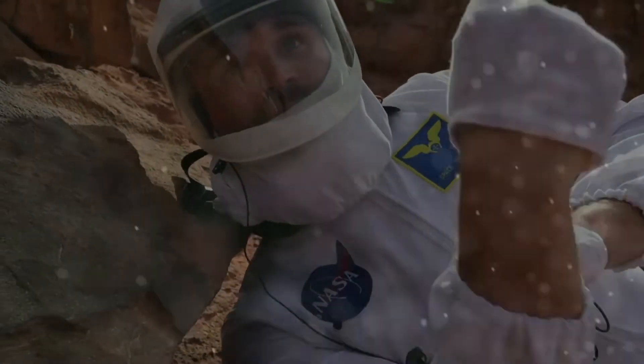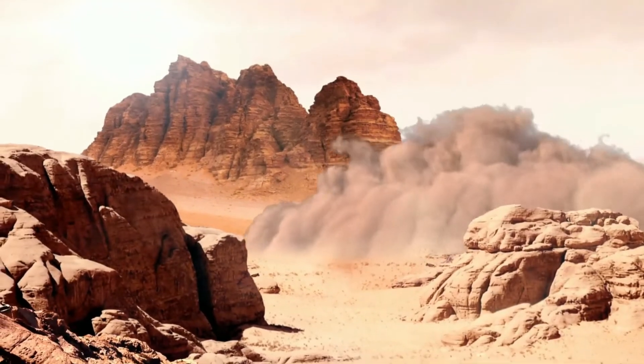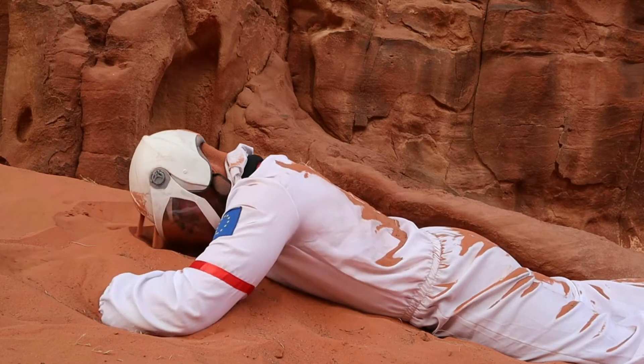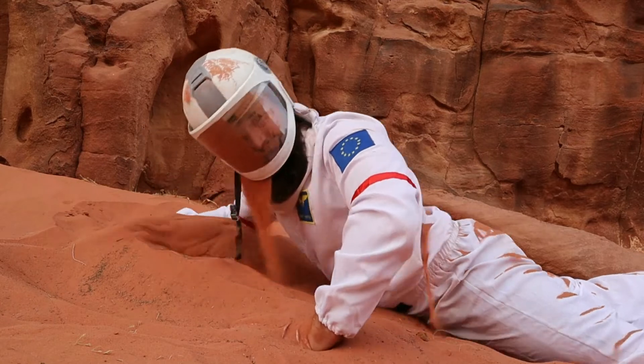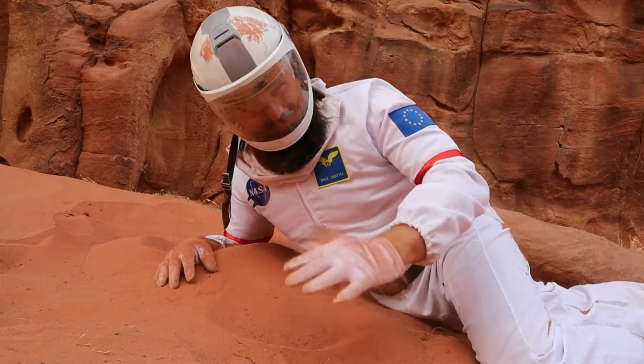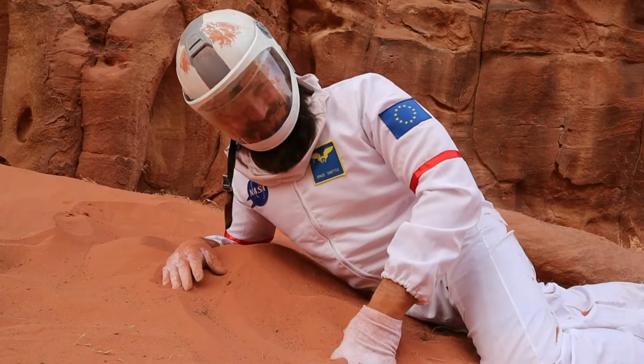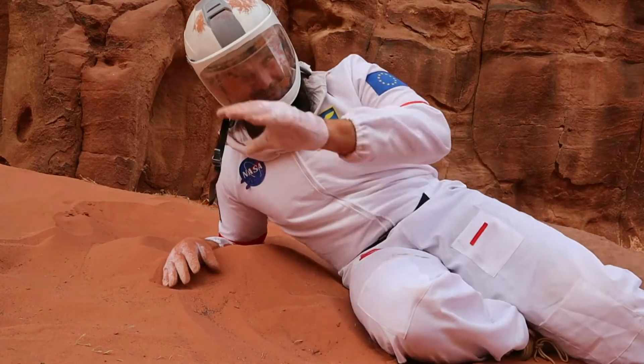Get down here! They reduce visibility to virtually nothing. Okay, I think it's past. Dust storms are deadly.